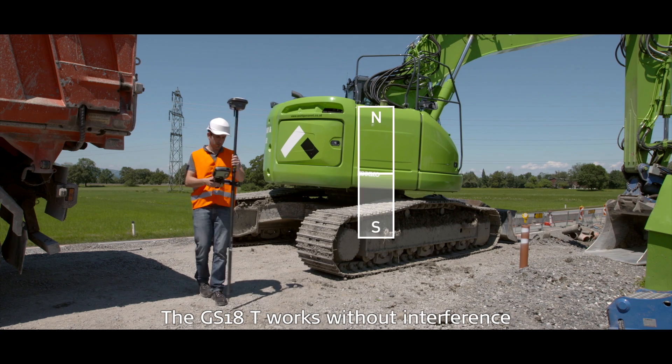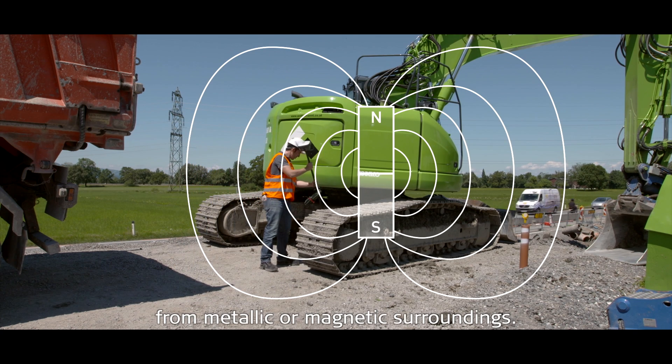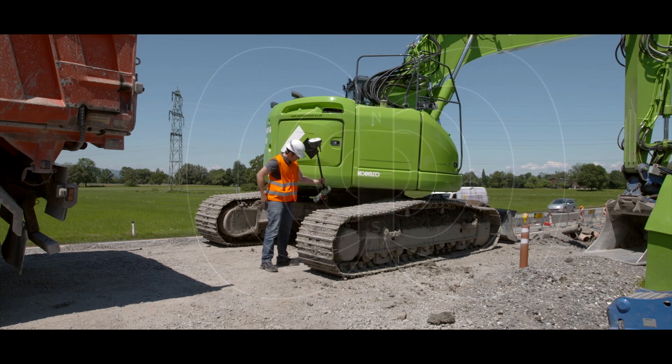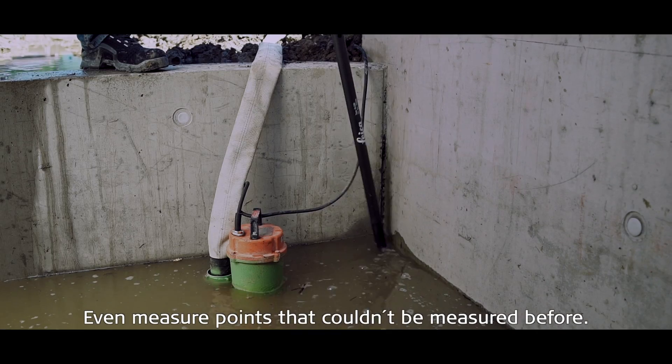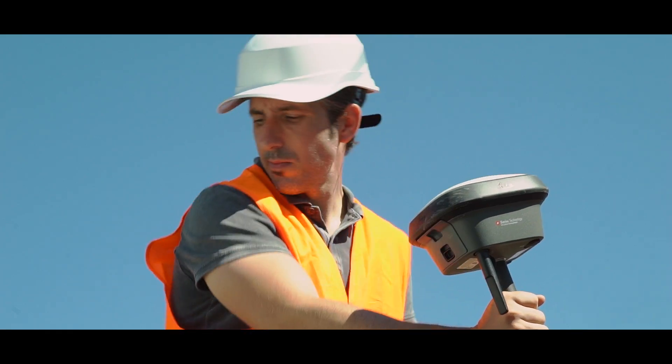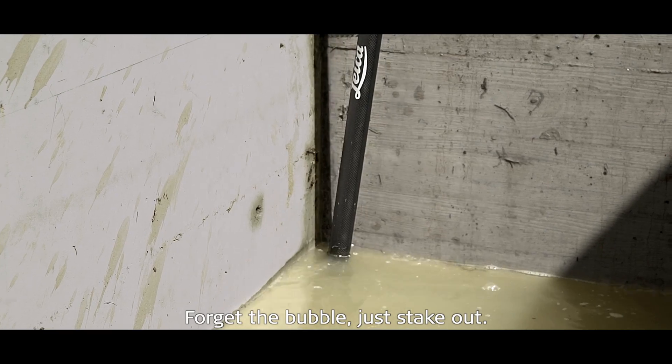The GS18T works without interference from metallic or magnetic surroundings. Even measure points that couldn't be measured before. Forget the bubble, just stake out.